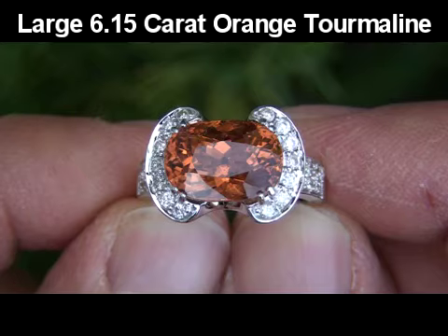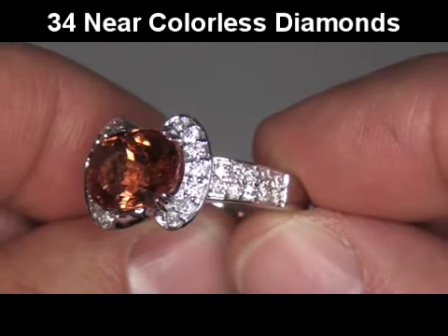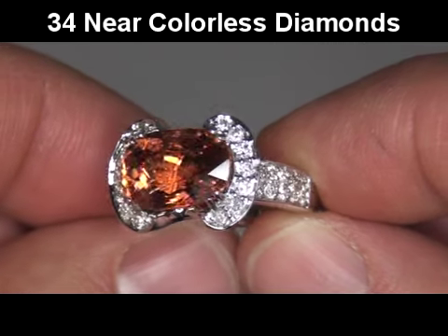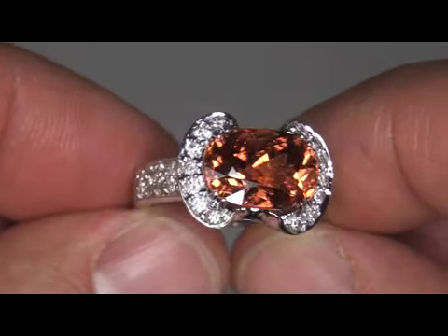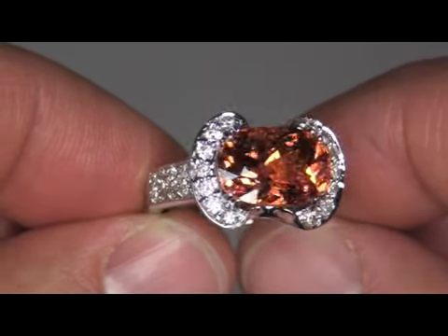6.15 carat, genuine, vivid orange tourmaline surrounded by 34 beautiful, round, brilliant accent diamonds. Take a close look at this vibrant, vivid orange tourmaline and note the deep, rich color.